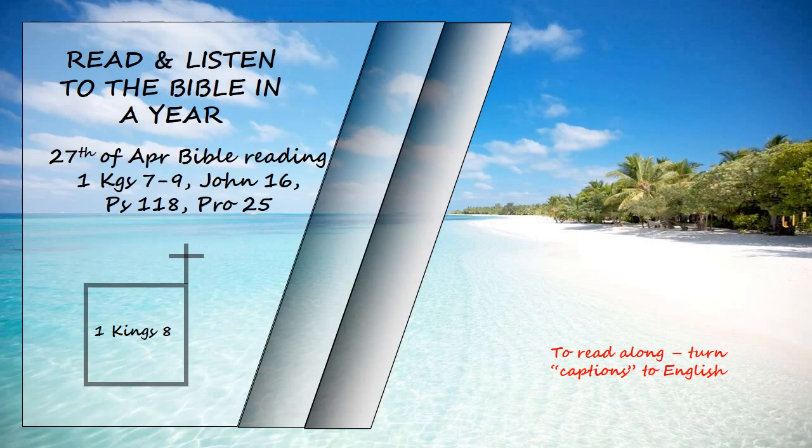"When anyone wrongs their neighbor and is required to take an oath, and they come and swear the oath before your altar in this temple, then hear from heaven and act. Judge between your servants, condemning the guilty by bringing down on their heads what they have done and vindicating the innocent by treating them in accordance with their innocence."